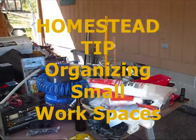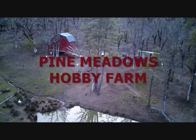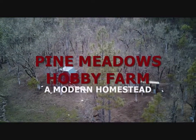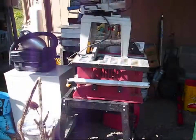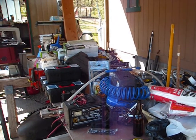Hey, something exploded here at the farm. Stay tuned and I'll tell you what it was. Hello, welcome back to Pine Meadows Hobby Farm. I'm your host Jerry Hanson. The explosion was my tool shed. In a previous episode I showed you how disorganized my tool shed had become and it literally fell apart.